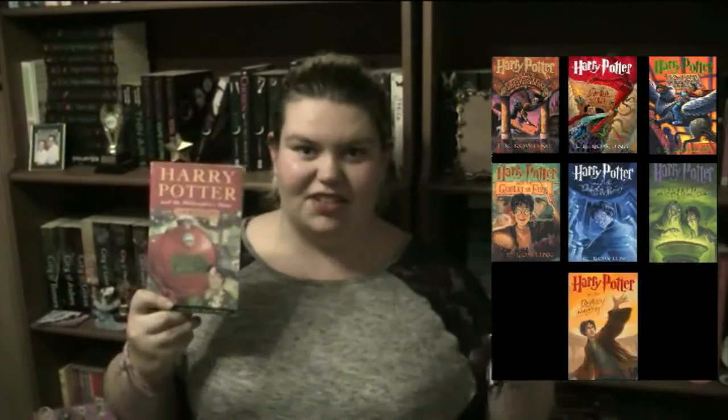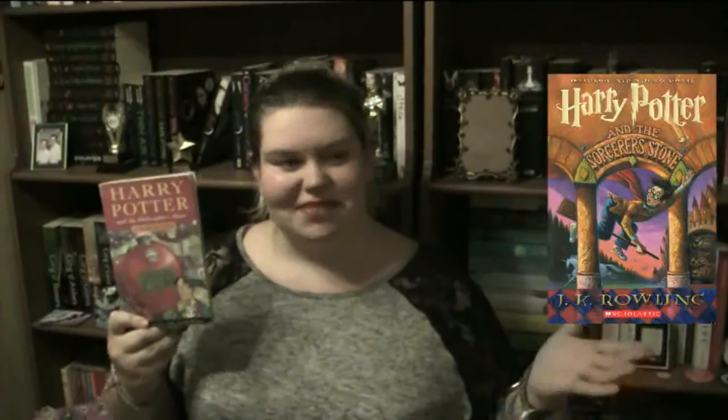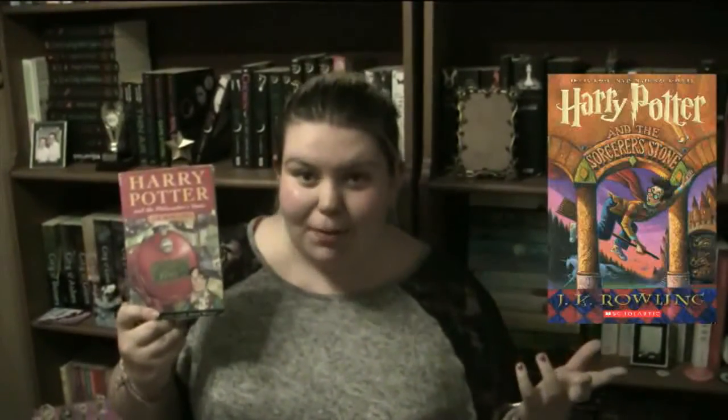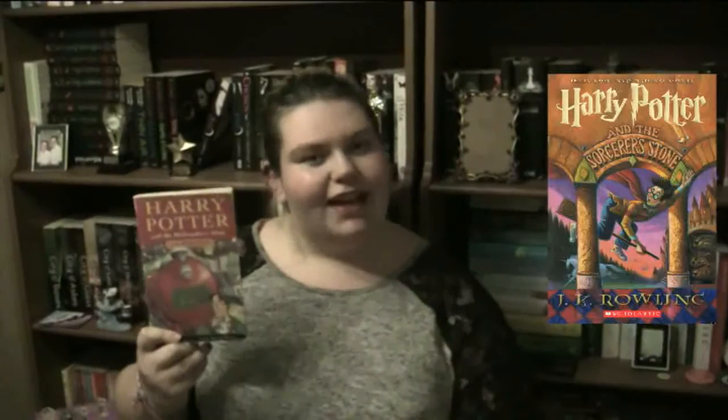And then you have the US covers. The US have got these covers, and this is the Philosopher's Stone cover. It's bearable. I can understand how that could be the cover of the Harry Potter that you grew up with. And I can almost let that slide. I can deal with people in America believing that these are the covers.